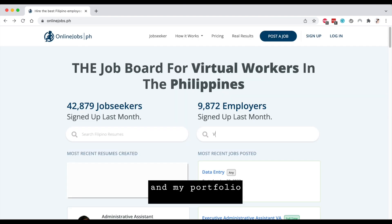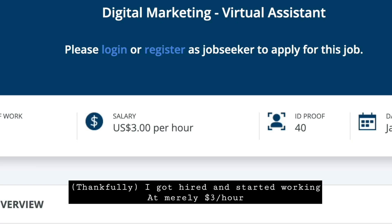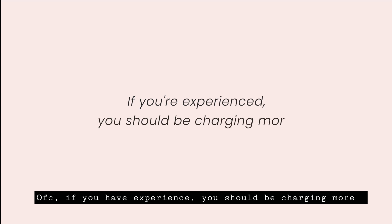I only had my partner's computer at the time, and I started applying without experience. I created my resume from scratch and my portfolio, got hired, and started working at nearly three dollars per hour. If you are starting out, I highly suggest you go for five dollars per hour and above. That's for those without experience — if you have experience, you should be charging more.